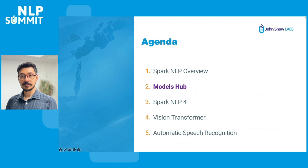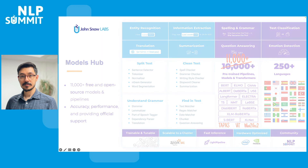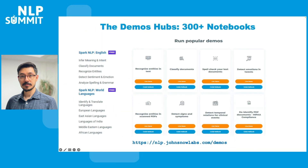Now let's talk about Models Hub. Creating your own NLP product has never been easier — over 11,000 free and open source models are at your fingertips. We make sure the sanity of each model we deliver to the community, from the accuracy all the way to the overall performance. Even our designers cannot keep up with the rapidly growing numbers of features and high quality models introduced in Spark NLP.